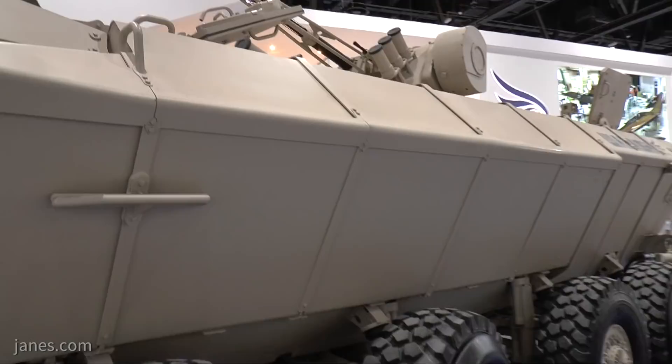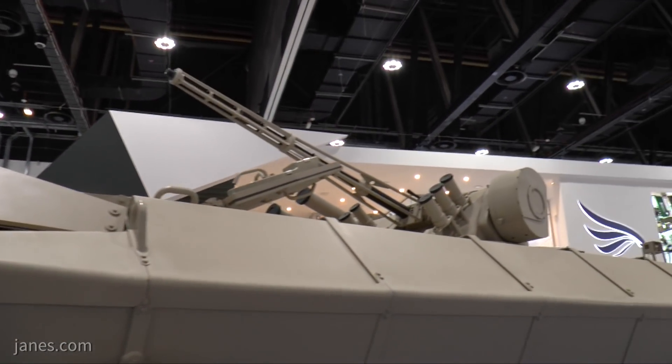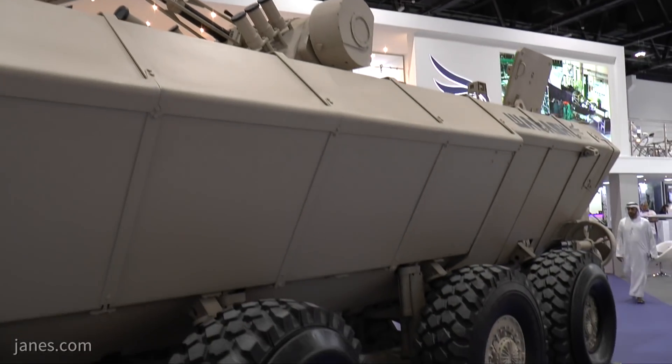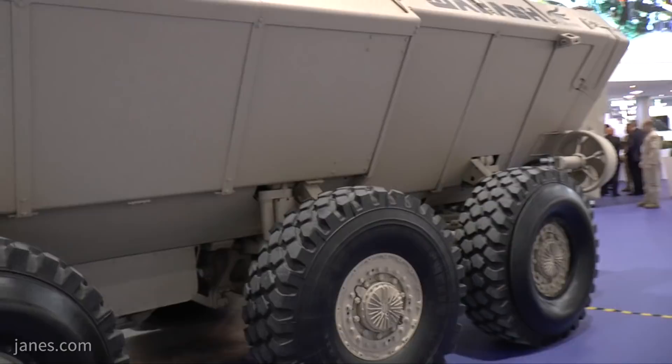It's powered by a Scania engine mounted at the front on the right side, coupled to a ZF transmission, and it's got a very high level of ballistic and mine protection, which has already gone through a series of trials.